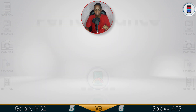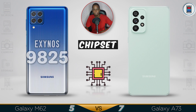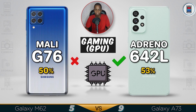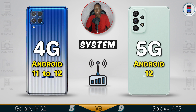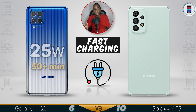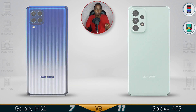Now for the performance. The M62 only has a bigger battery and longer-lasting battery life, but the A73 has a better chipset and it's 5G, so it has better performance.